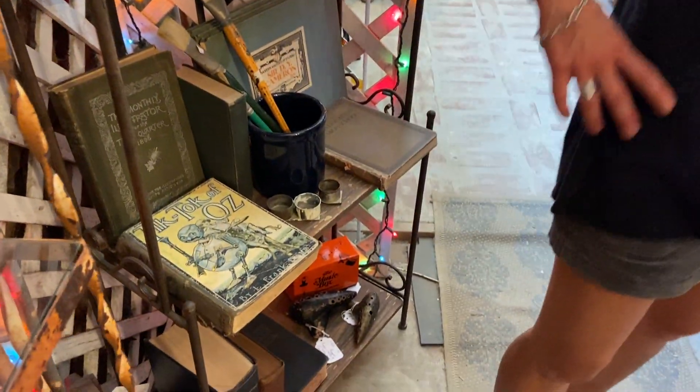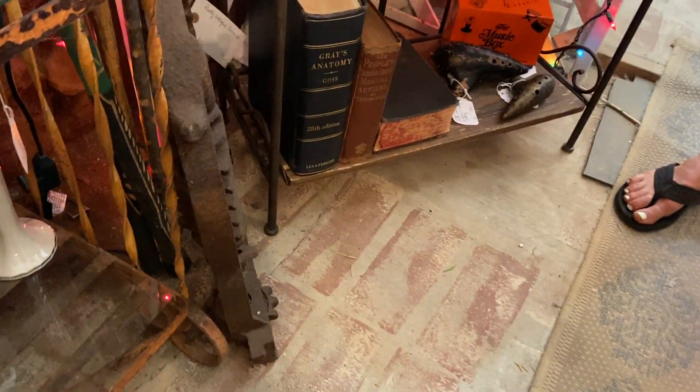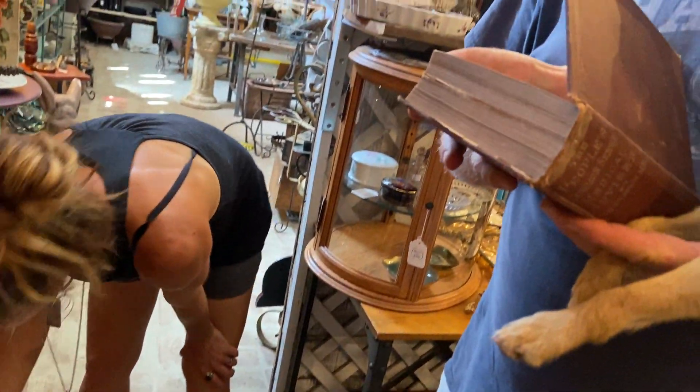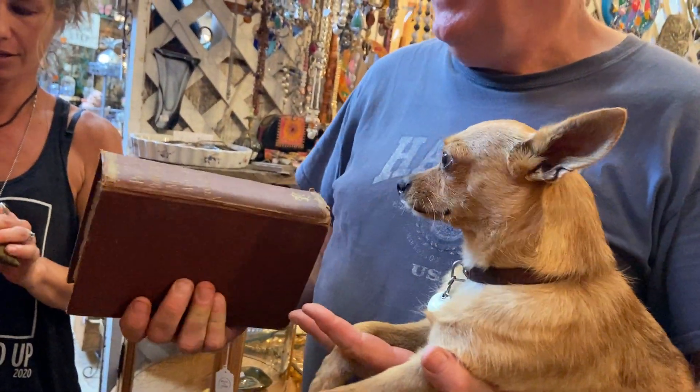We also get questions about medical books. There's a Grey's Anatomy from the 1960s, and then there's another medical book — The People's Common Sense Medical Advisor from 1890. $22.